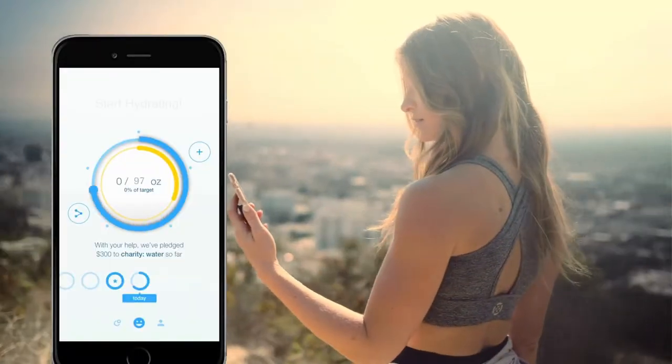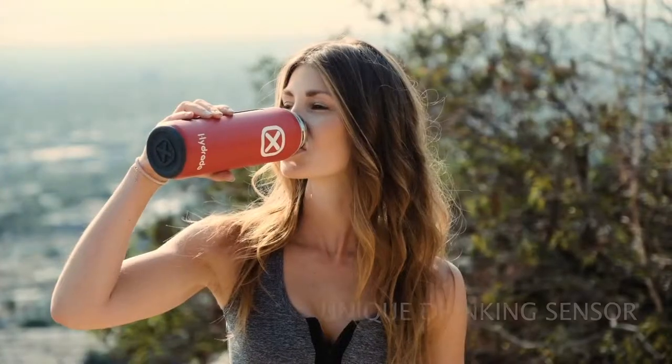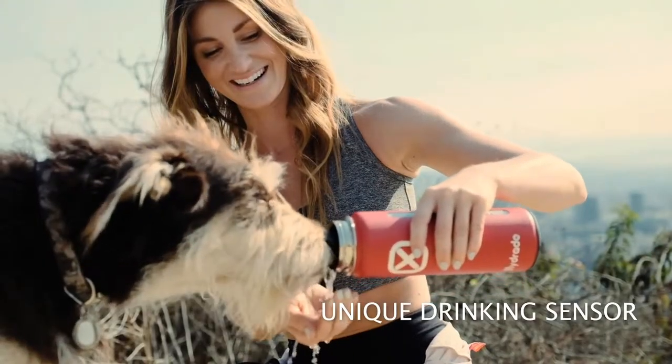Hydrade's unique sensor is totally different from other smart bottles. It knows if you're drinking the water yourself or pouring it out for your best friend.